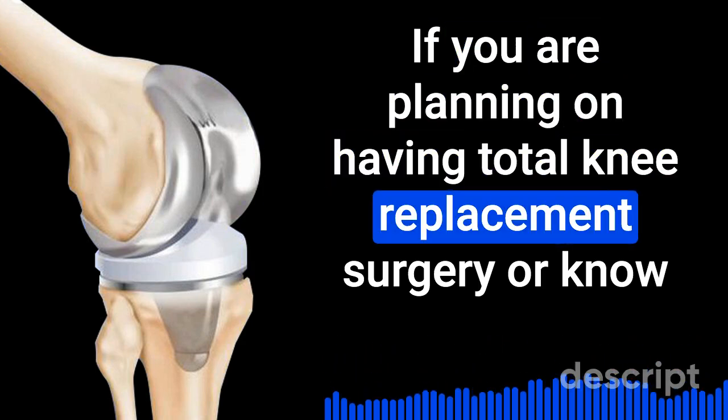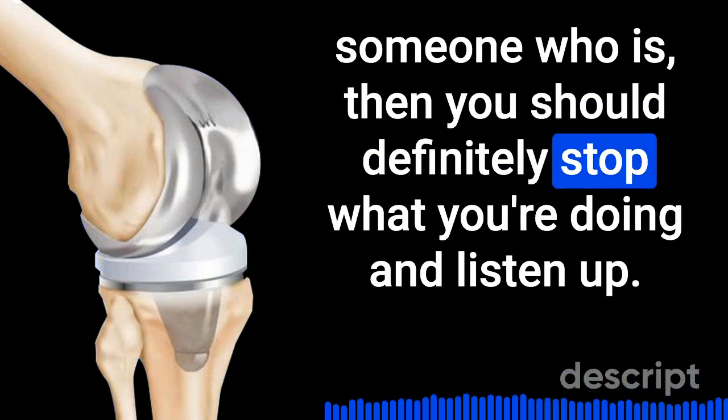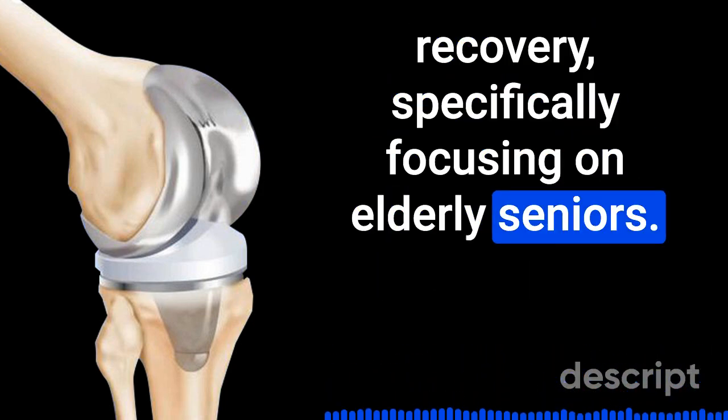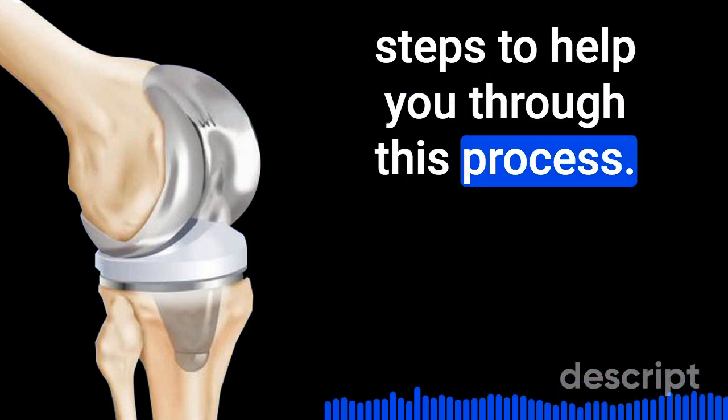If you are planning on having total knee replacement surgery, or know someone who is, then you should definitely stop what you're doing and listen up. We'll be diving into the world of knee replacement surgery and recovery, specifically focusing on elderly seniors. Stay tuned because we have actionable steps to help you through this process.